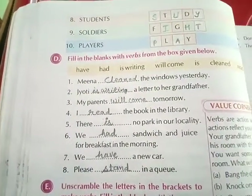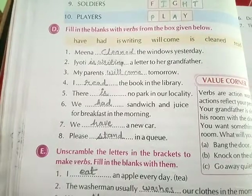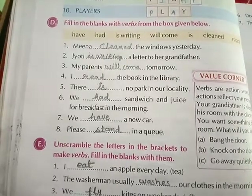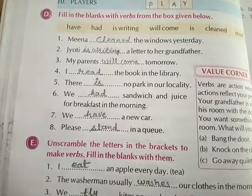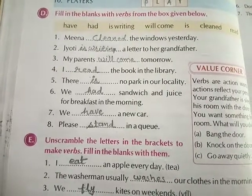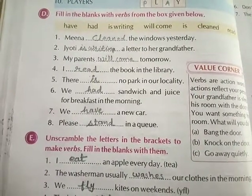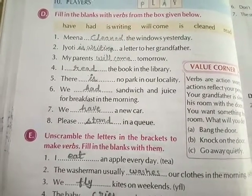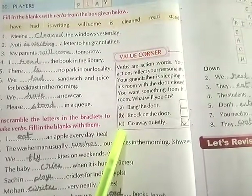Exercise D: Fill in the blanks with the verbs from the box given below. First, Meena cleaned the windows yesterday. Second, Jyoti is writing a letter to her grandfather. Third, my parents will come tomorrow. Fourth, I read the book in the library. Fifth, there is no park in our locality. Sixth, we had sandwich and juice for breakfast in the morning. Seventh, we have a new car. Eighth, please stand in a queue. In the value corner, answer is C — go away quietly.